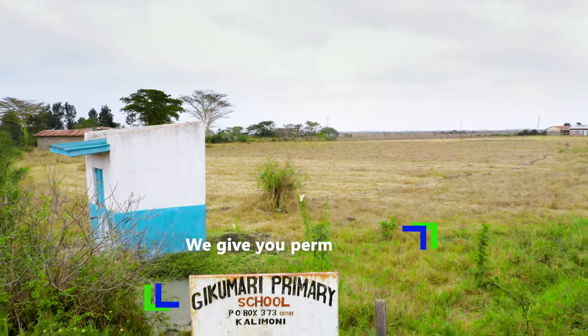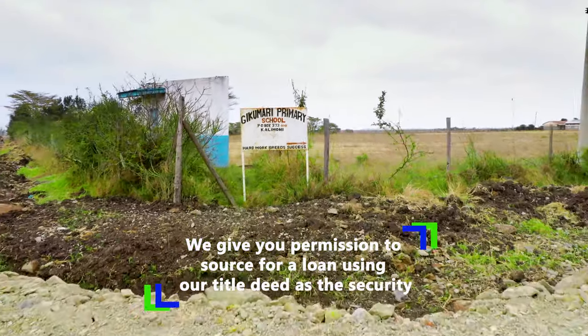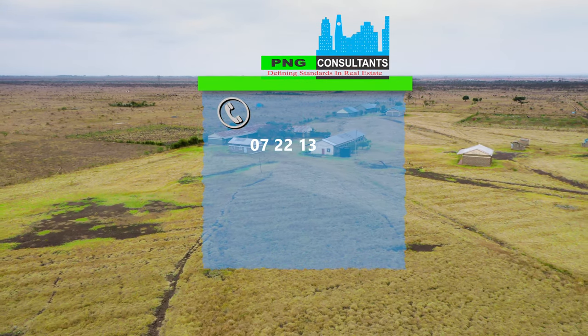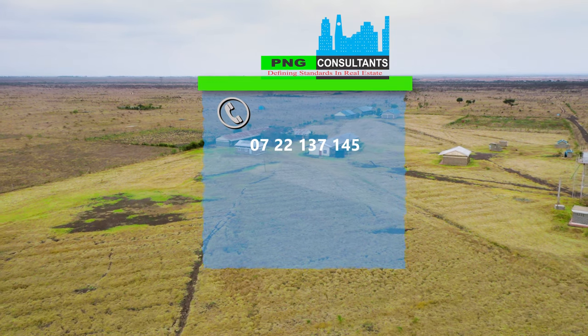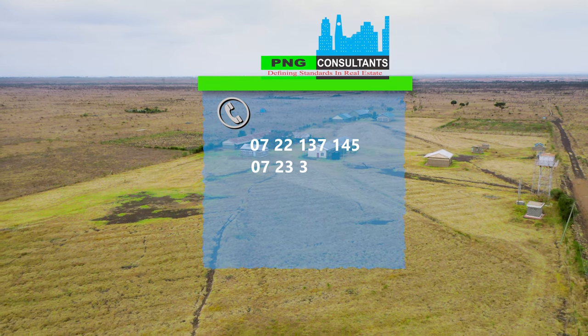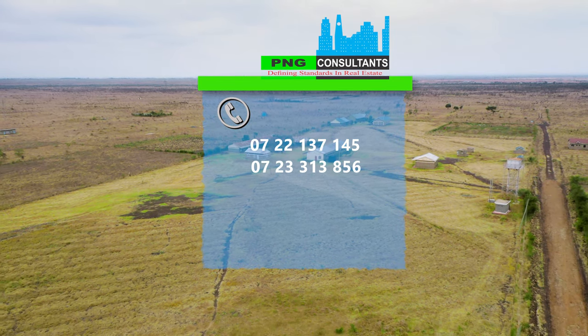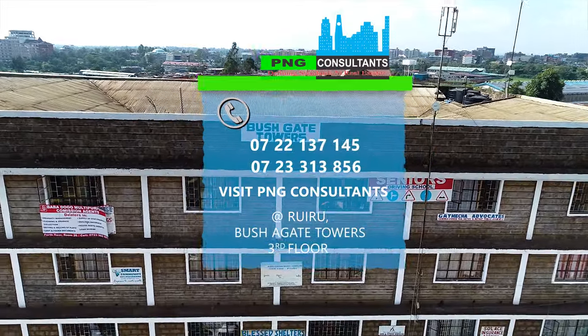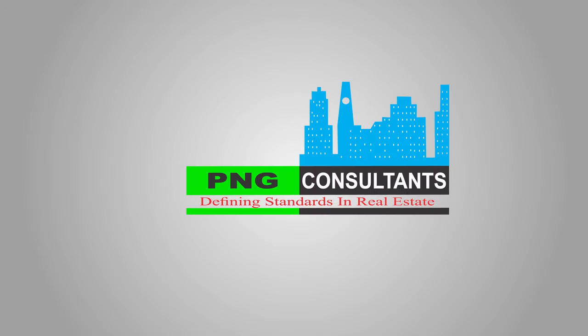We give you permission to source for a loan using our title deed as a security. Call us on 0722 137 145 or 0723 313 856. You can also visit us at Ruru Bushgate Tower. P&G Consultants — defining standards in real estate.